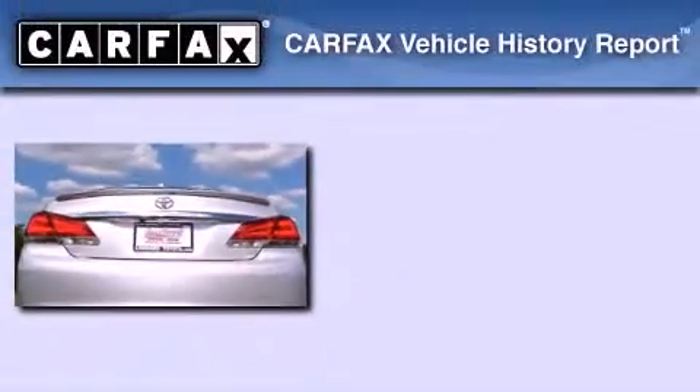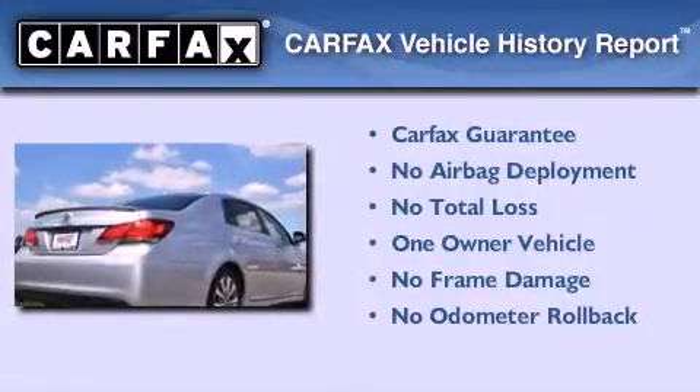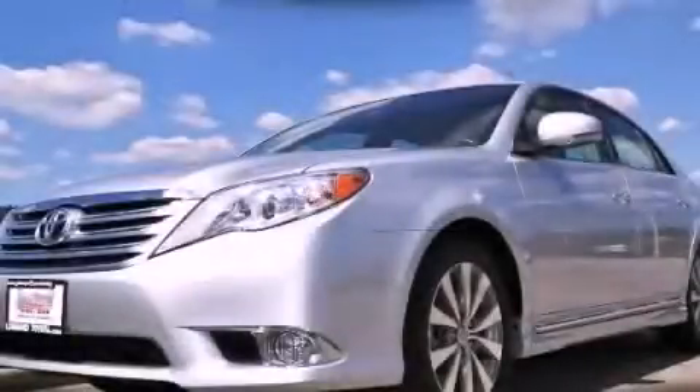This sedan has had only one owner, and it qualifies for the Carfax Buyback Guarantee. Please call today to reserve this vehicle for a test drive.